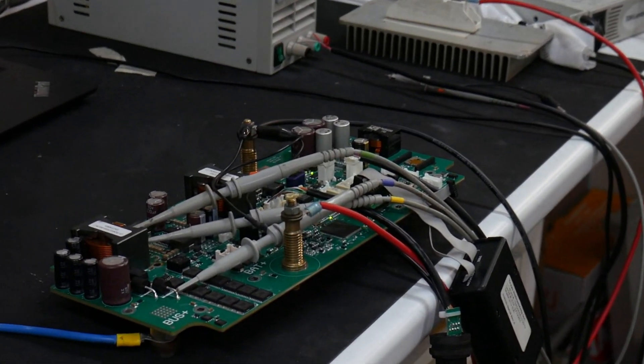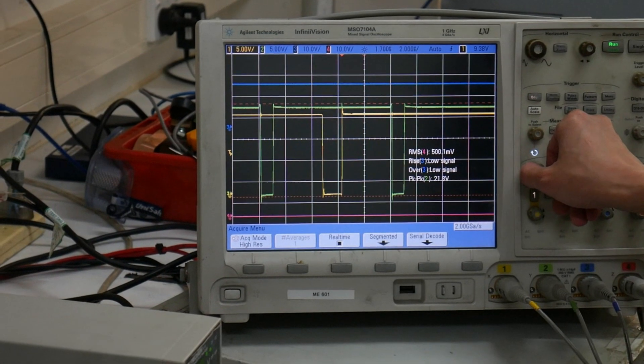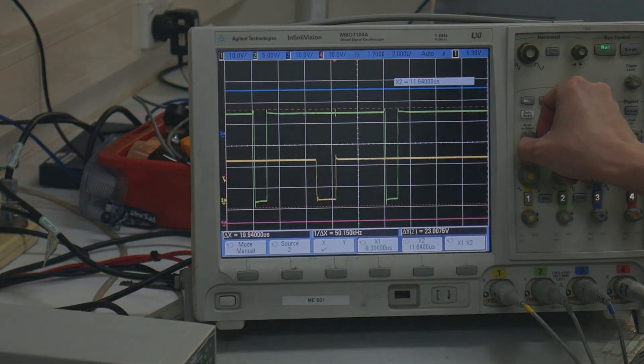This opens up opportunities in new markets for us, such as supporting ageing lead acid strings that may be uneconomical to replace.